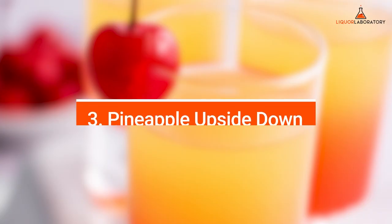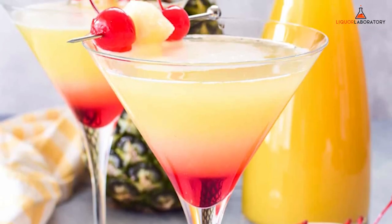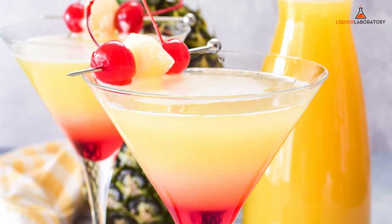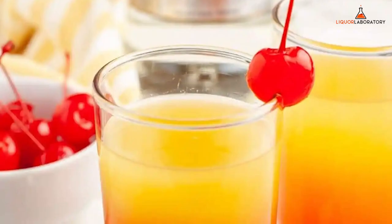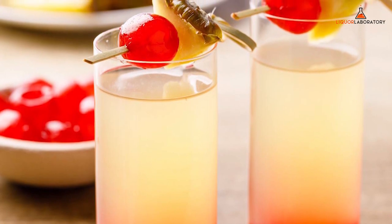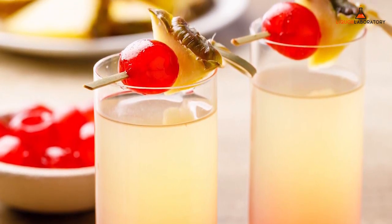3. Pineapple Upside Down. This pineapple upside down cake shot is a vodka-based shot that has three colorful ingredients that resemble the sunset: vanilla vodka, pineapple juice, and grenadine. In making it, add the grenadine to a shot glass first. Shake the vodka with the pineapple juice and ice, then gradually layer the drink over the grenadine to create the two-tone outcome.